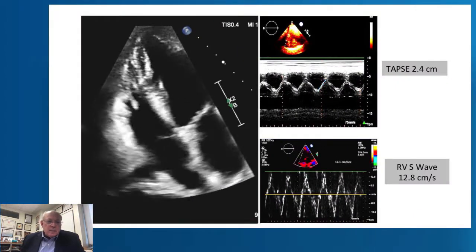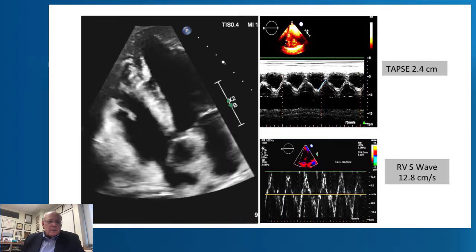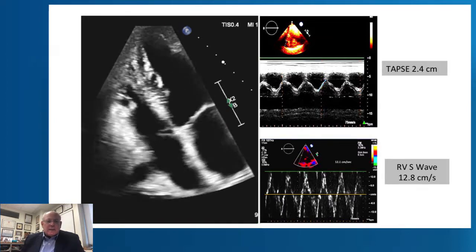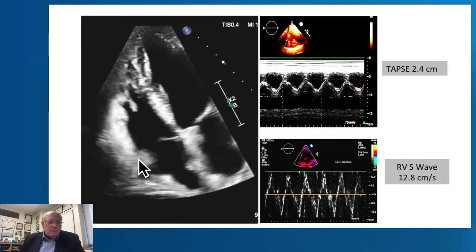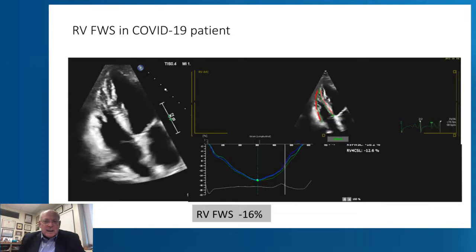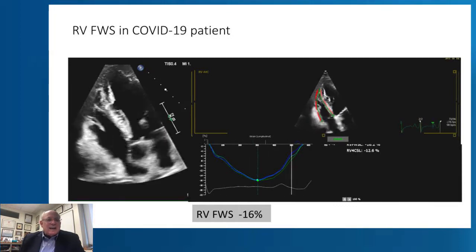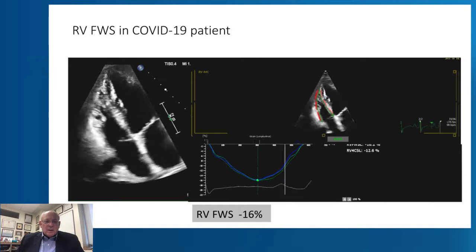Let's take another patient — a COVID patient in a right ventricular focused view. You can see the right ventricle is not particularly dilated, and the performance seems at the lower limits of normal. We did TAPSE, and you can see that the TAPSE — looking only at this point on the right ventricular free wall — is normal, and the S-wave is also completely normal. But interestingly, when you do strain, you can see how nicely this software tracks the right ventricle, and we are getting a right ventricular free wall strain of minus 16. Here you have a patient where strain reveals a reduction in the performance of the heart.